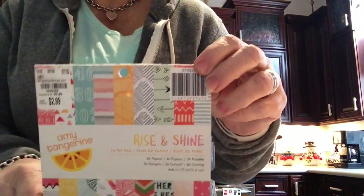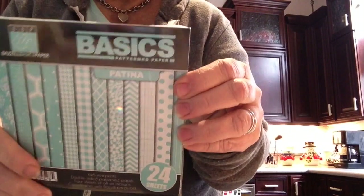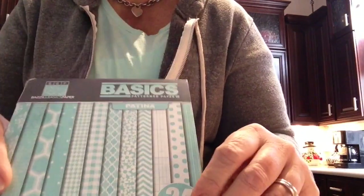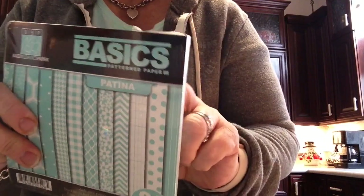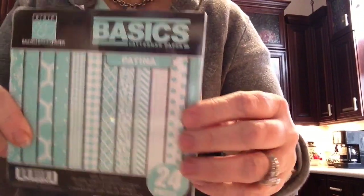I also found the 6x6 of Amy Tangerine's Rise and Shine, which is really cute paper. Now this I have never seen before — I've seen basil paper, but never what they're doing now. It says patterned paper, but I think it's more like patterned cardstock because it's kind of heavy. It's all these patterns in one color, and I love this color.